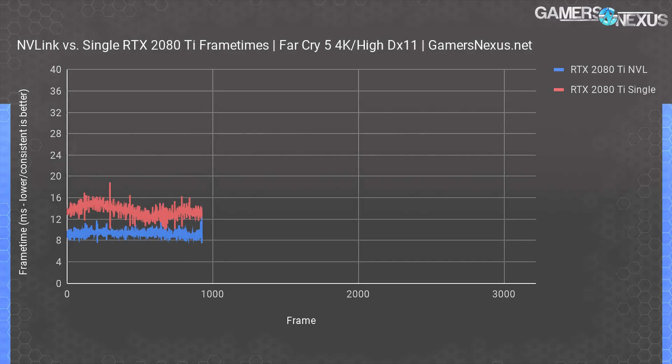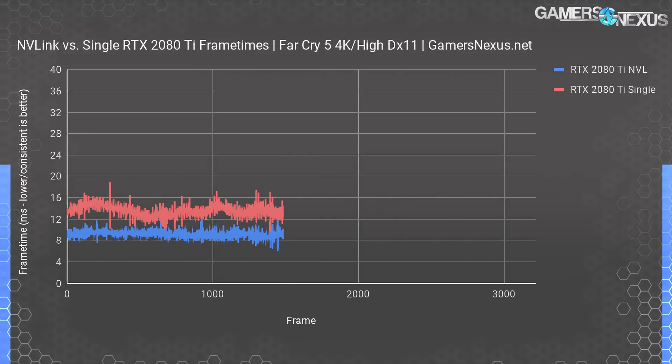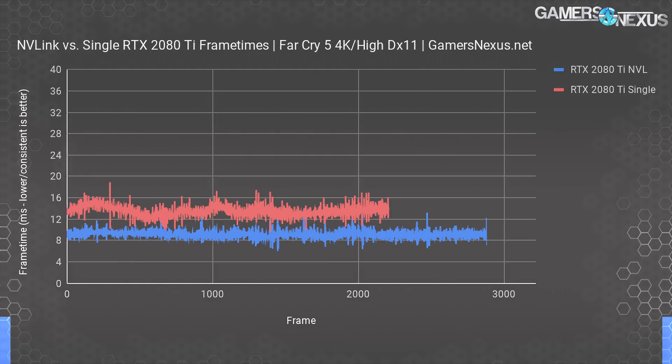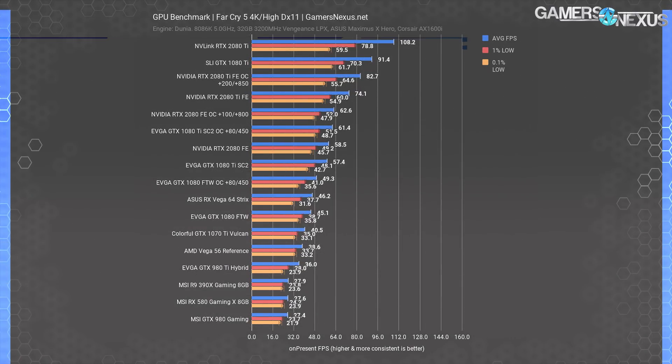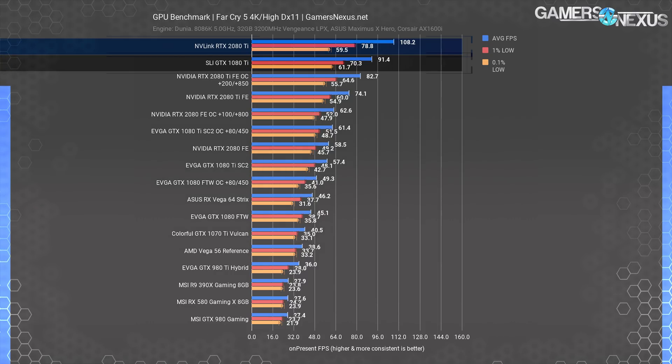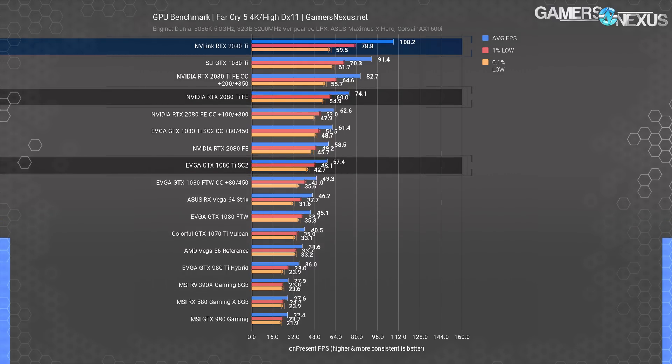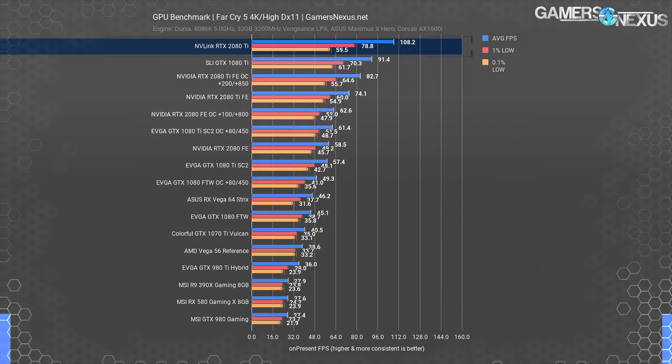Looking at the frame time chart for Far Cry 5, we can see the limitations of scaling. Although NVLink cards run a higher average, they fail to sustain similar frame time consistency — frame times are spikier and potentially more jarring. The SLI 1080 Ti's operated at 91.4 FPS average, with spurious lows bouncing between 42 and 66 for the 0.1% metric. Overall, the 1080 Ti SLI offers about 60% uplift over a single 1080 Ti SC2 and outperforms a single 2080 Ti FE — showing that old hardware in SLI can sometimes match new hardware at the same price.